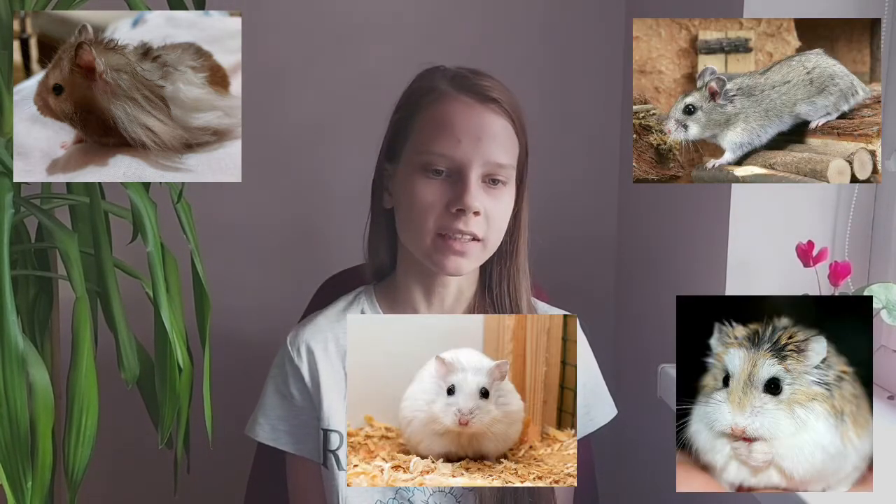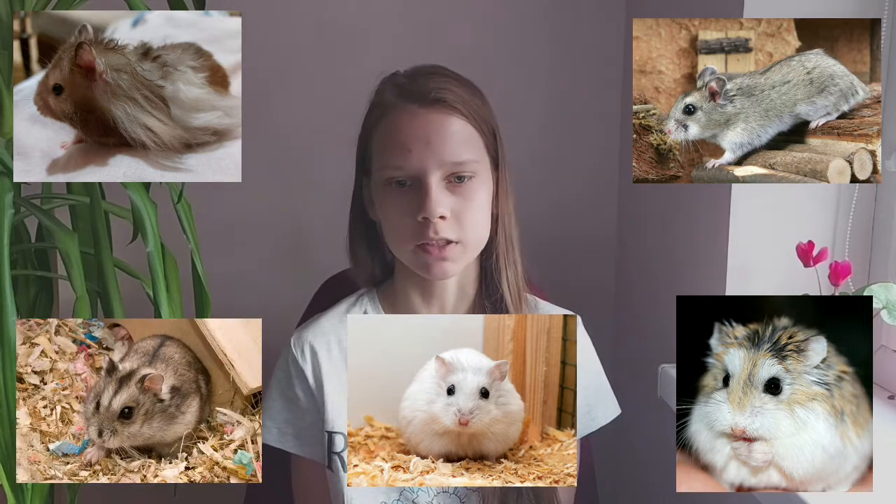A hamster is a small rodent that lives about 2-3 years and is native to Eurasia. There are many species of hamsters, but only 5 are domesticated, which are the Syrian hamster, Chinese hamster, Roborovski dwarf hamster, Winter White and Campbell's dwarf hamster.